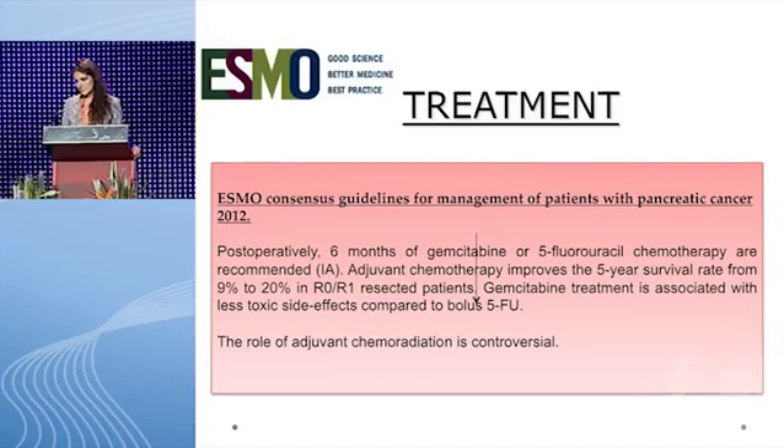The correct option is 3. Adjuvant treatment was recommended for our patient. She received six cycles of gemcitabine — 1,000 mg/m² on days 1, 8, and 15 every four weeks. She only had hematologic toxicity; therefore, the dose was reduced to 750 mg/m². ESMO guidelines recommend six months of gemcitabine or 5-fluorouracil chemotherapy, which improves the five-year survival rate in R0 and R1 resected patients. Gemcitabine treatment is associated with less toxic side effects. The role of adjuvant chemoradiation remains controversial.